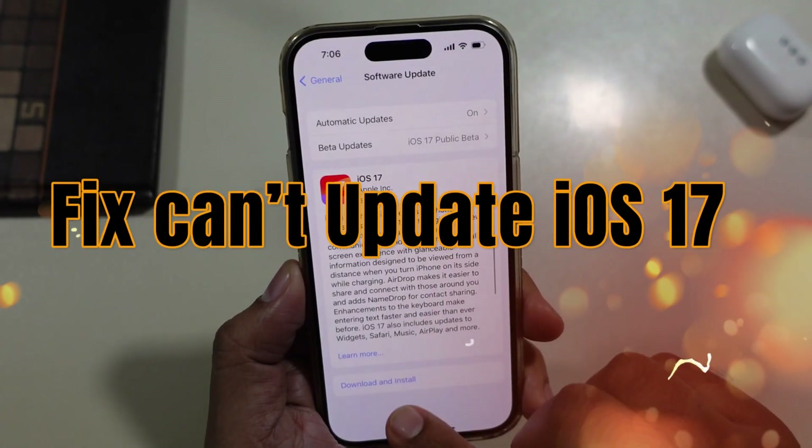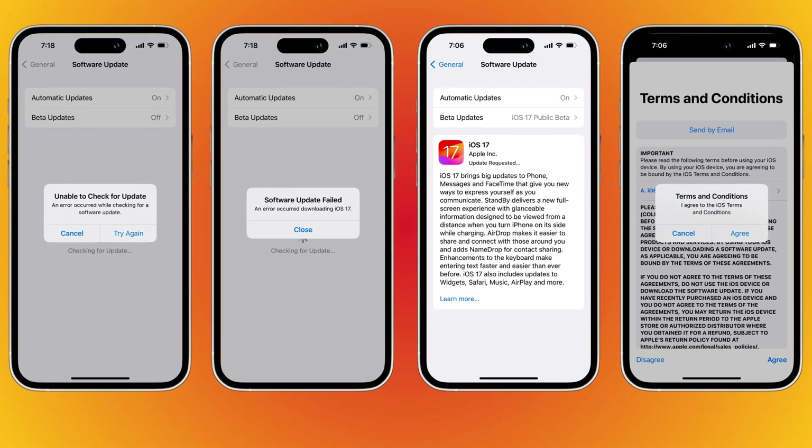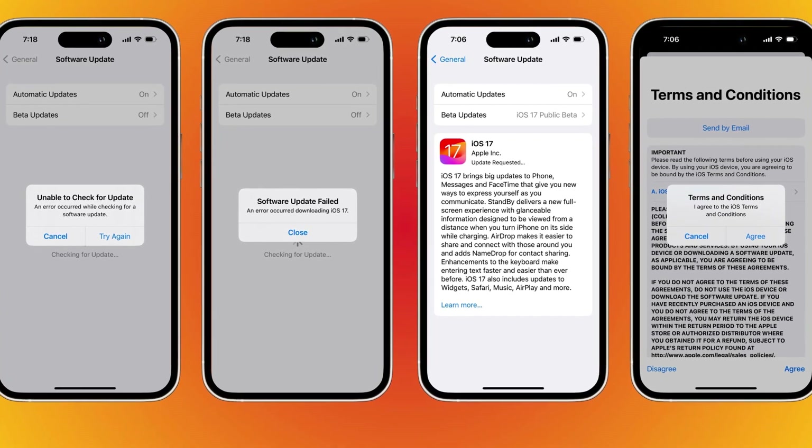In this video, I'm going to show you all about your iPhone not updating to iOS 17. When I try to upgrade my iPhone, it shows me unable to check for an update, or stuck at an error occurred, or the screen is stuck on update requested.